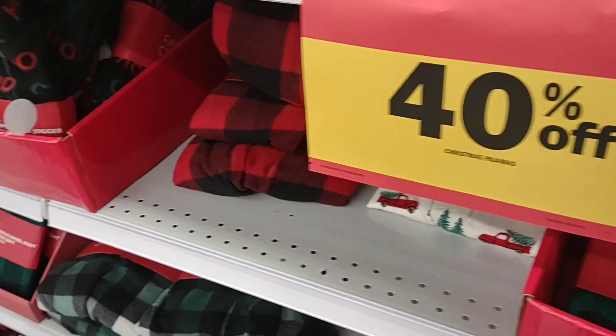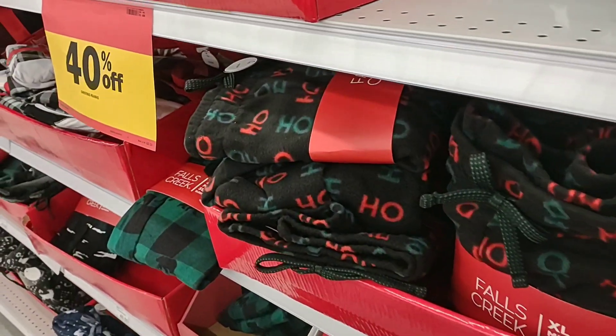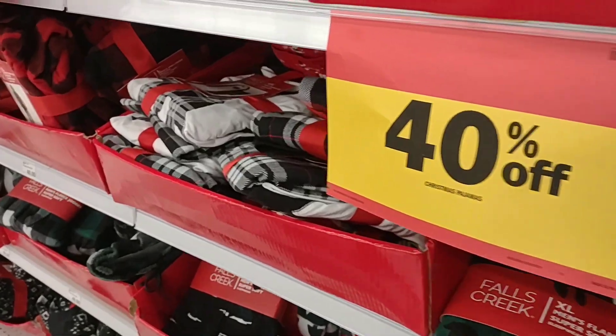We're going to focus mostly on a couple of the things that you guys asked about. We're going to go check out the video games, see what sales they have right now. And some of you guys have mentioned TVs — we're going to check those out. Let's get to it. So they have 40% off a lot of these awesome, fun Christmas pajamas.